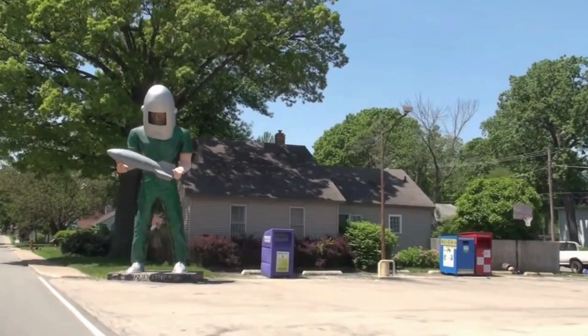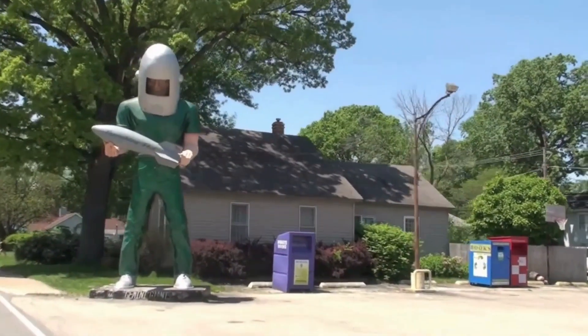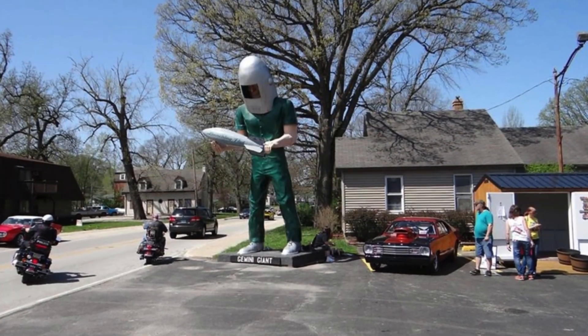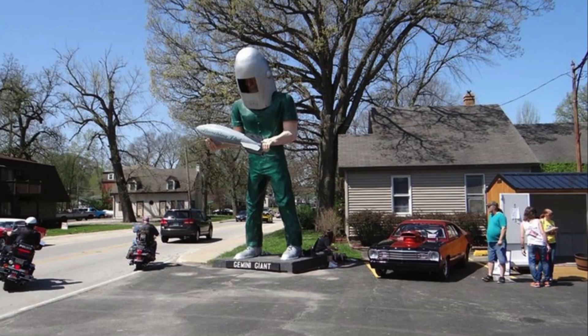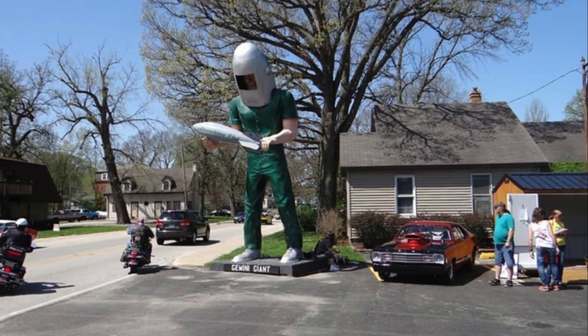These colossal statues, made of fiberglass lovingly referred to as Muffler Men, were initially built in the 1960s and 1970s to advertise car shops that sold mufflers and other auto parts. Prepare to be in awe as you encounter the towering 30-foot tall Gemini Giant, complete with its astronaut's helmet and rocket. With its ties to the space program, this statue proudly bears the name of the launching pad drive-in restaurant where it was situated in the 60s.